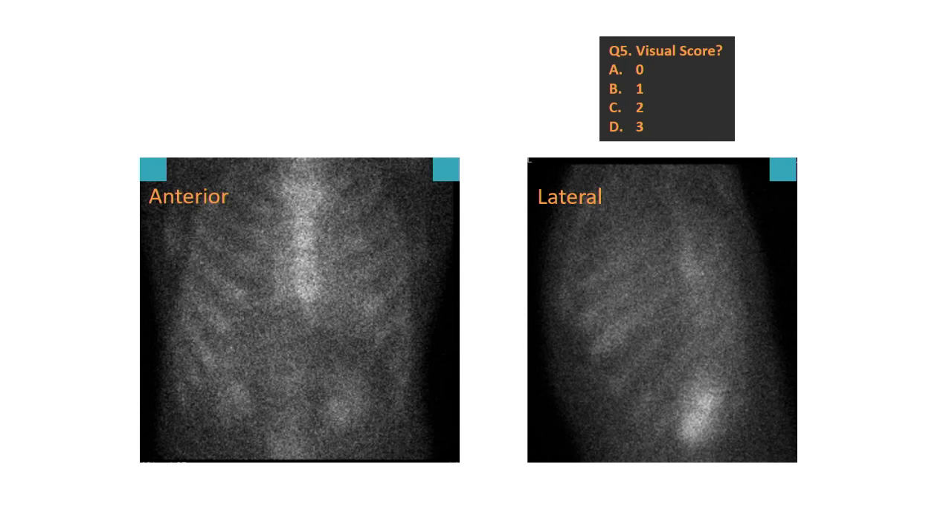Question about region of interest placement when uptake is horseshoe-shaped: place the ROI on the myocardium, away from the cavity. Question about whether PYP scan is still useful if light chains are already positive: we always combine serum and urine with PYP scan. If serum and urine are positive for monoclonal protein, you could argue PYP isn't needed — but we test everyone together so we don't miss AL, which is a medical emergency.